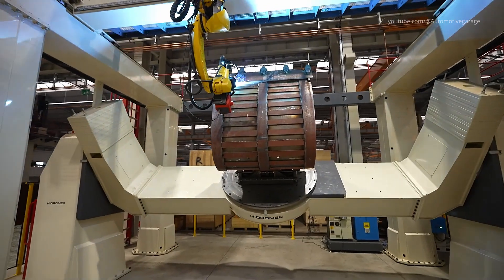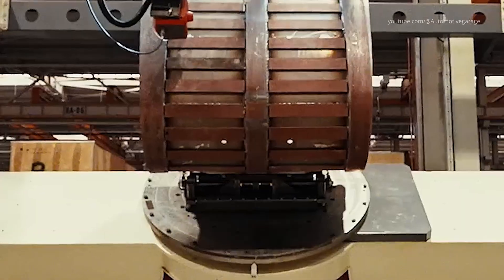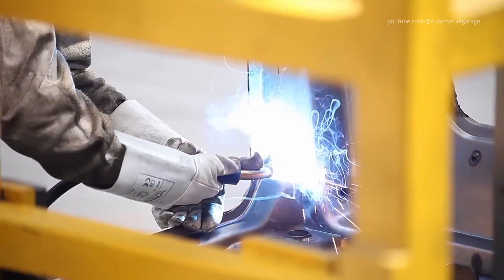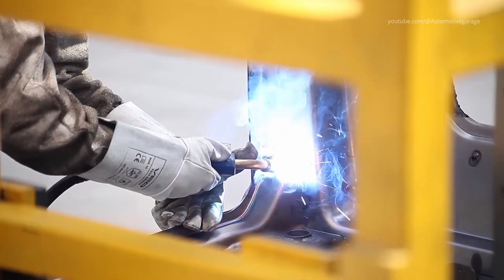Qualified operators oversee the process, check weld penetration, and manually finish critical joints. This hybrid of robotics and skilled human labor ensures safety and integrity in each machine's steel backbone.